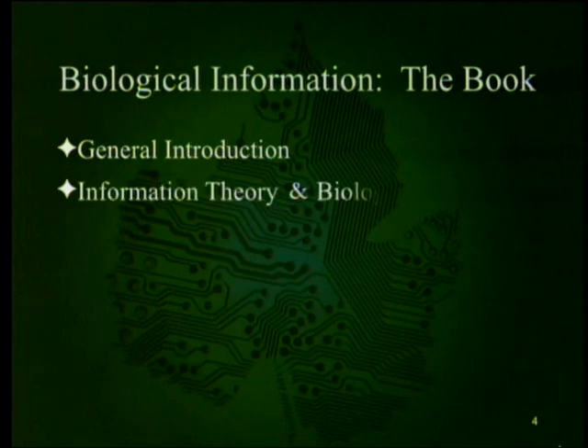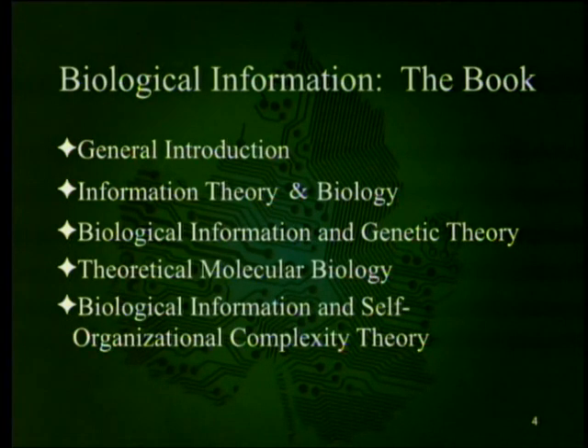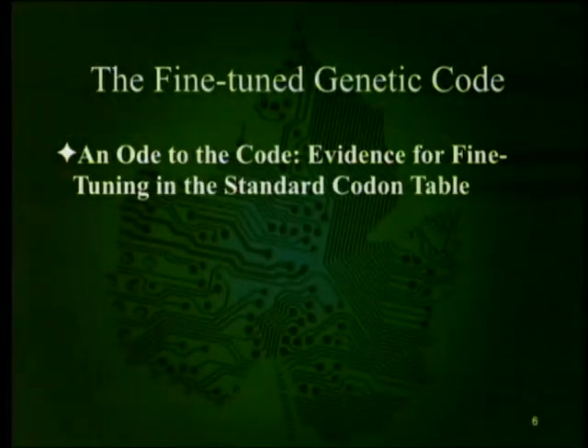The book is divided into a general introduction, then information theory and biology, biological information and genetic theory, theoretical molecular biology, and biological information and self-organizational complexity theory. We have moved on to the third major section, theoretical molecular biology. I'm skipping two chapters, as I did with part one — there are a couple that aren't worth a full 30-plus minute presentation, not because they're wrong but because there isn't enough to grab. This one is one of the better ones.